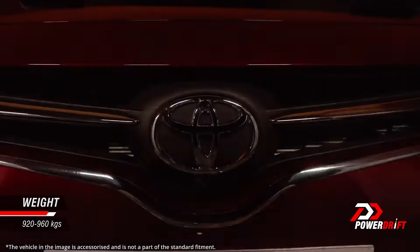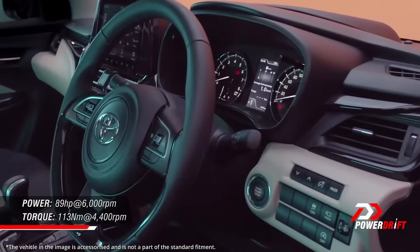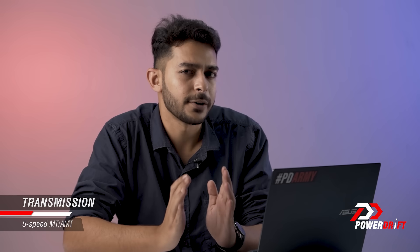What you get is a car that sits on the Heartect platform, weighs roughly about 950 kilos, and gets a naturally aspirated K12N engine producing 89 HP and 113 Nm of torque. However, it ditches mild-hybrid technology. You also get really good fuel efficiency, claimed at 22 kmpl and upwards — phenomenal. Just like the Baleno, in the Glanza you have two transmission options: a five-speed manual or a five-speed AMT. The AMT replaces the CVT, likely for cost-effectiveness and better fuel efficiency, since AMTs are more efficient than CVT transmissions.